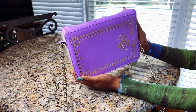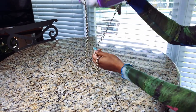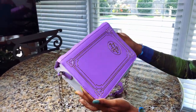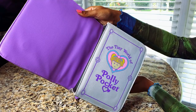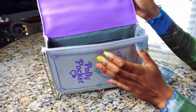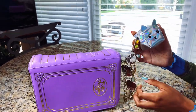This is the other Polly Pocket one that was also in their collection. It's supposed to look like a book, just like the ones that the actual Polly Pockets came out of. And it has these cute keychains on it.